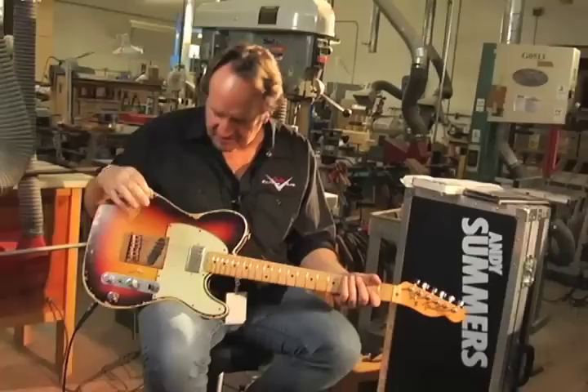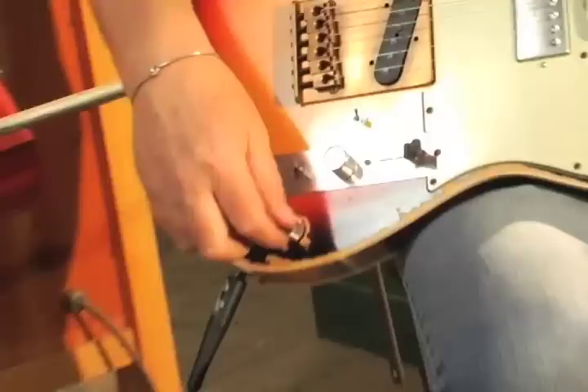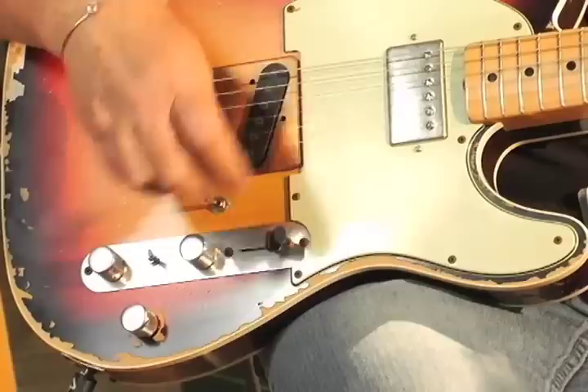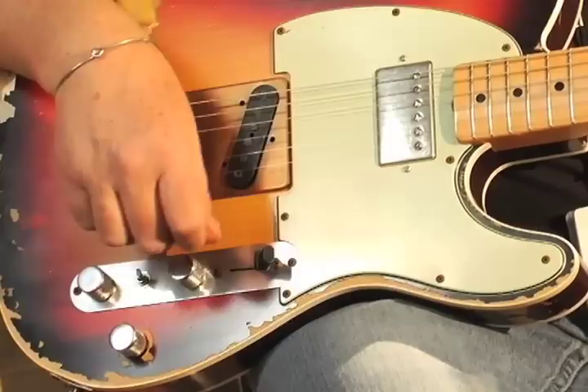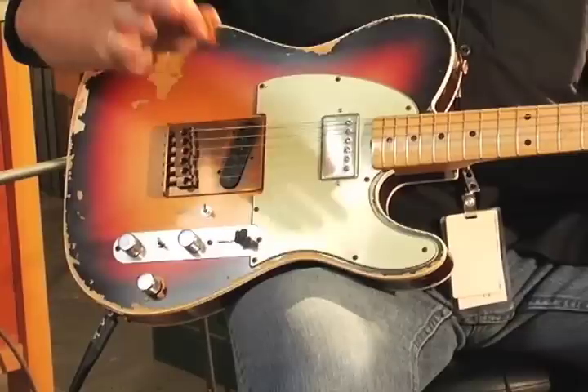Now this is where it starts getting complicated. The wiring is inside and there are two switches. This switch turns on a preamp, and this knob adjusts how much gain goes to that preamp. Here's the front pickup without the preamp — and here it is with the preamp. There's a significant boost there. And when you kick that preamp in, you can add gain, so listen to the chord as I turn the volume up.